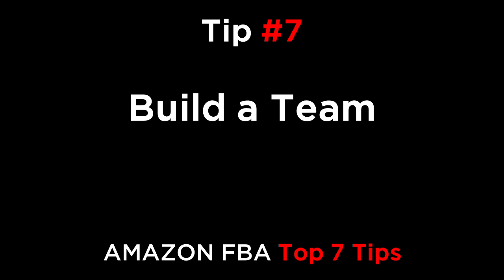Tip number seven: build a team. Build systems and a team over time to do most of the day-to-day tasks. To free up your time and have some fun, do the important stuff. It's relatively easy to find a good customer service agent who can answer your emails twice a day, and you can start to put team members in other key roles as you grow your business.